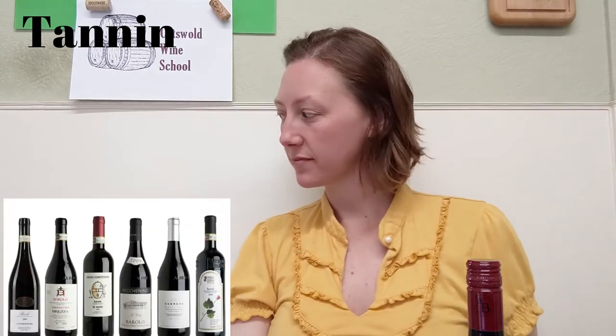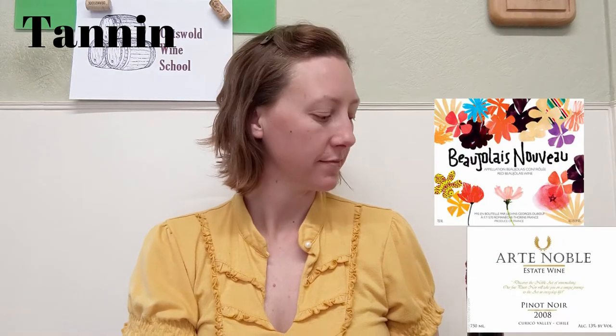Beginning with tannins — what are tannins? It's mostly more perceptible in red wines, and mainly comes from the skins of grapes or the stems. It's that grippy, mouth-drying feeling like a really strong tea. An example of a red wine with super high tannins would be a Barolo, and at the opposite end of the spectrum, think of a young Pinot Noir or Beaujolais.